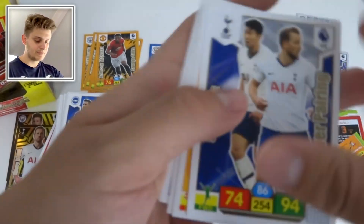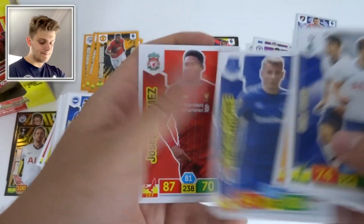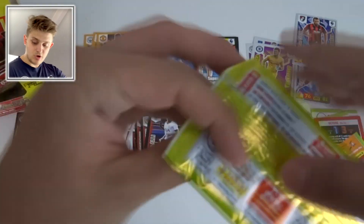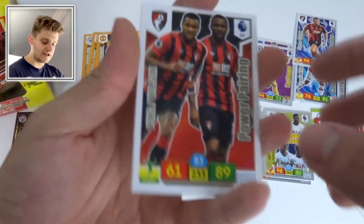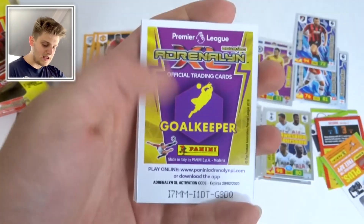We've got Viña, El Ghazi, Lucas Digne, and Joe Gomez of Liverpool. Not many packs to go now — maybe about 10 left. Make sure to smash the like button and comment below your favourite card from this opening. We've got King and Wilson Power Pairing.